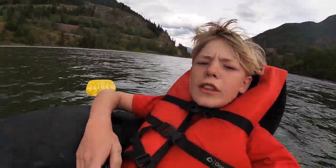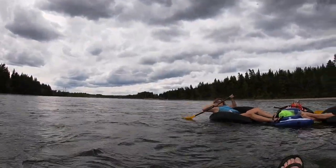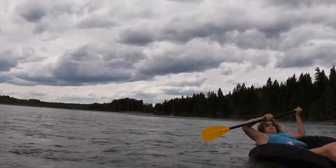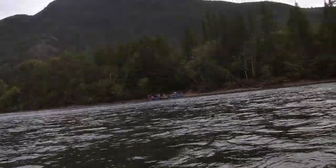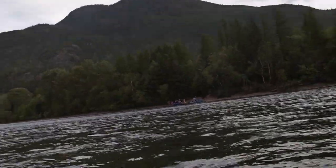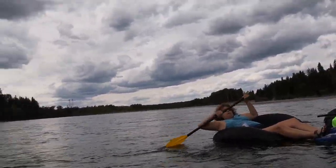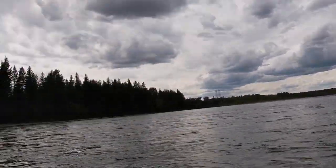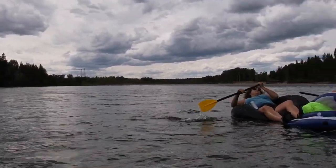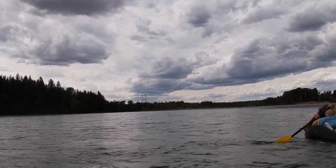Okay guys, when you're about this far away from the big metal retaining wall over there — I don't know if you can see it — there's also a boat launch over here. This is when you want to start turning to the right side of the river because you don't want to go down that fork. If you go down that fork, you'll have to get out and walk because it splits into a lot of separate streams, and nobody wants that.